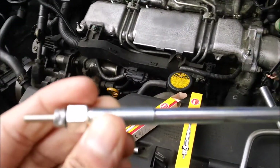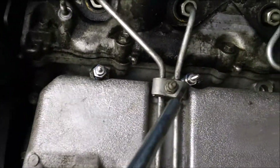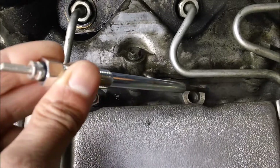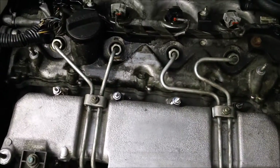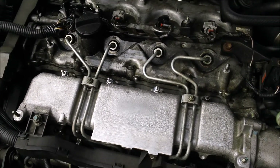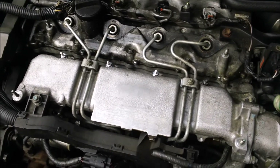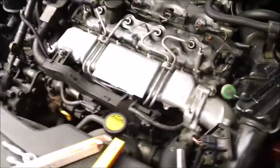I've just bought the new heater plugs and I'm fitting them right now. I've already put one, two in and I'm going to put this third one in. The old ones look quite bad actually, so it might solve the problem, it might not. I'm just making this video to say it might solve it, it might not. By the end of the video I'll let you know if it's passed the CO because I'm going to take it for a retest once I've done this and cleaned the EGR valve.